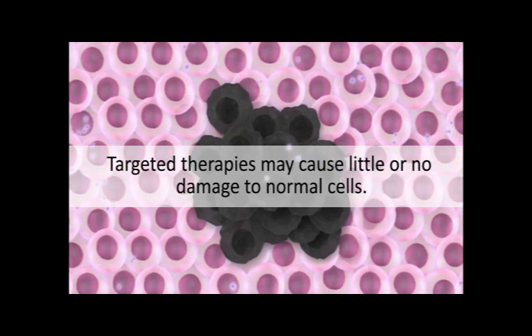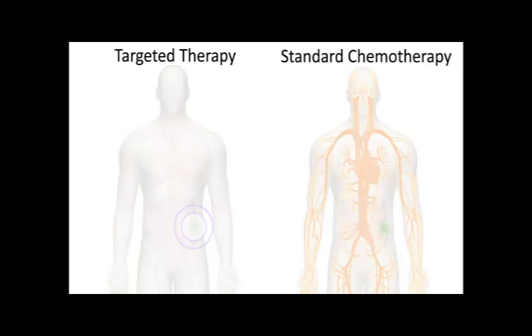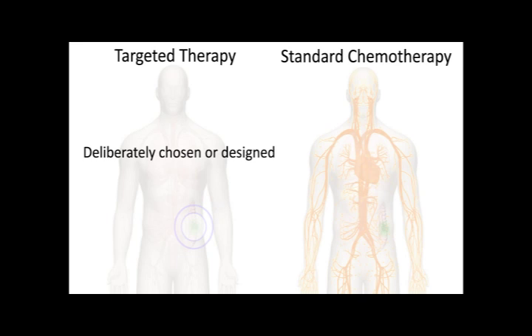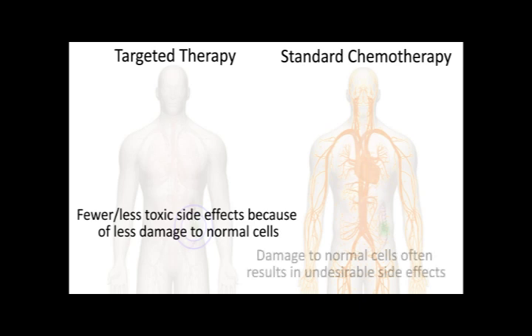This can contribute to the quality of life for patients undergoing treatment. In summary, targeted therapies are different because they act on specific molecular targets that have been identified through research, while most standard chemotherapies act on all rapidly dividing cells. Targeted therapies are deliberately chosen or designed to interact with their target, while many standard chemotherapies were identified through trial and error. Also, targeted therapies may be associated with fewer and less toxic side effects since they may cause less damage to normal cells.